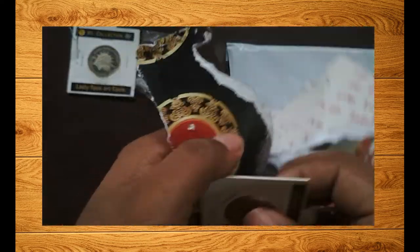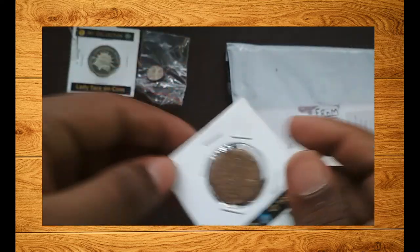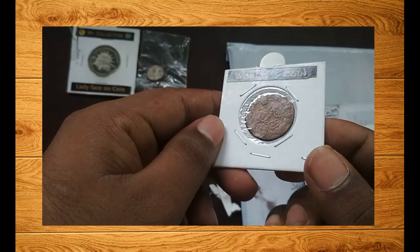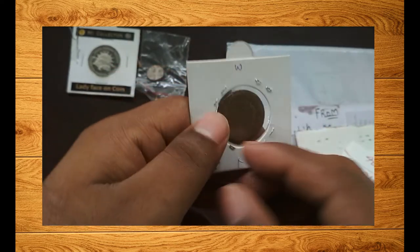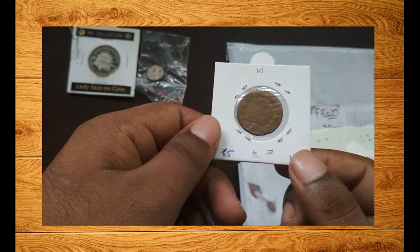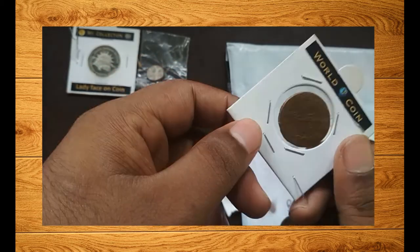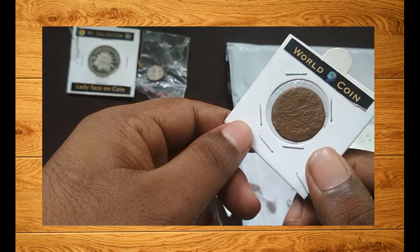The second coin is a piece from Persia — an old coin of Persia, which is known as Iran now. This is of the Qajar dynasty. Even though the coin is not in that great condition, I got it for less than 100 rupees, so it's a good thing. The price would have been higher if it had been in great condition.